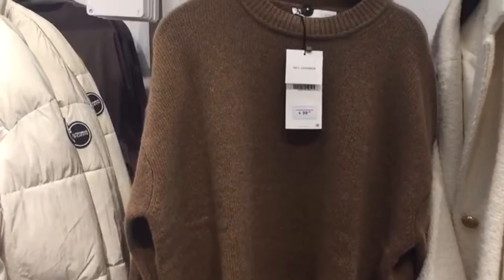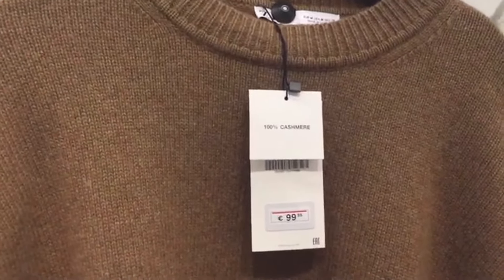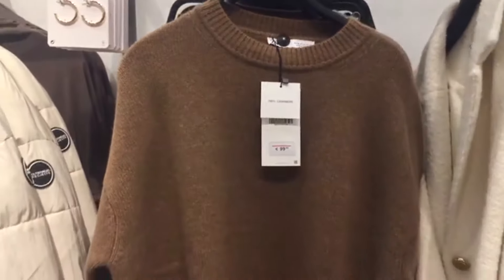Unfortunately, not all the cashmere we find in stores today is of good quality. So how can you know if you are making the right choice? I'm going to reveal seven secrets that few people know about how to recognize a good cashmere sweater before buying.